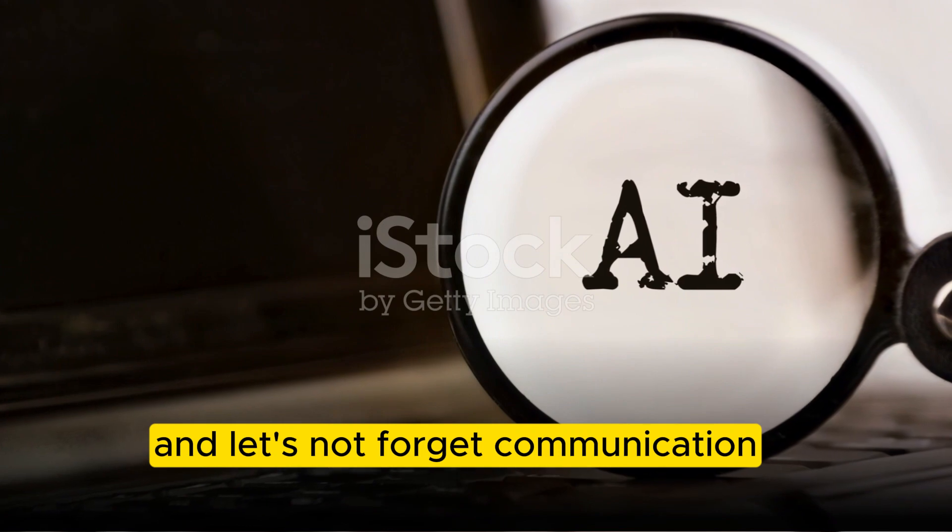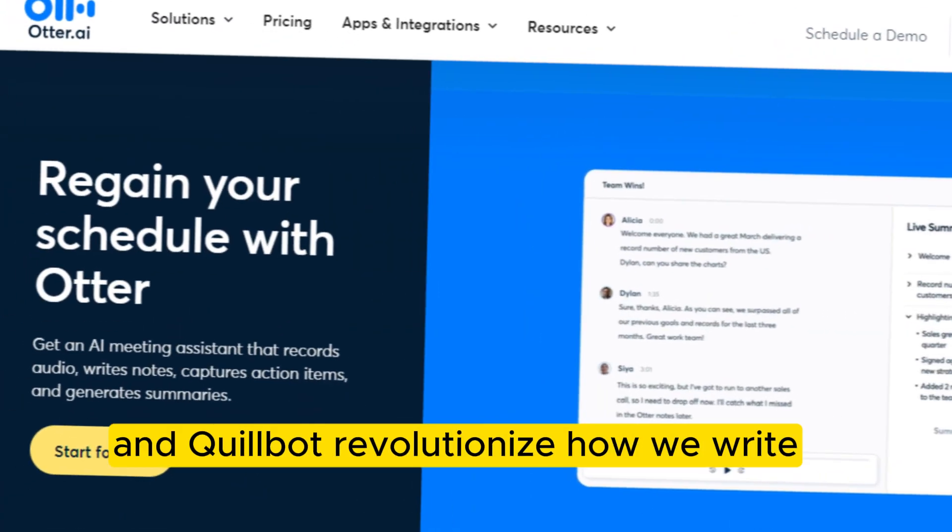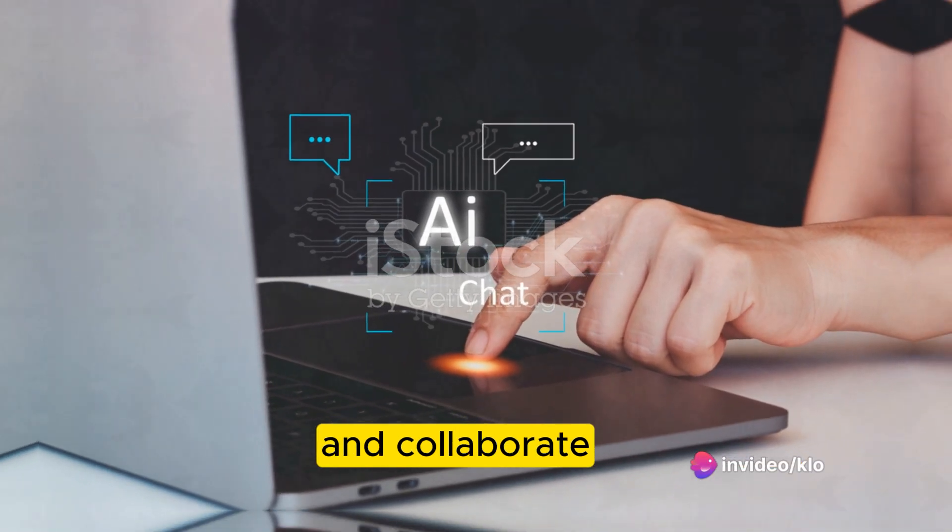And let's not forget communication — a crucial skill in business. Grammarly, Otter AI, and Quillbot revolutionize how we write, communicate, and collaborate.